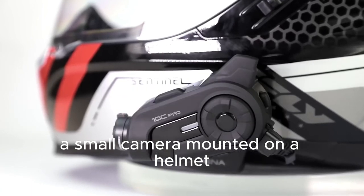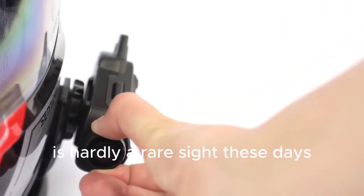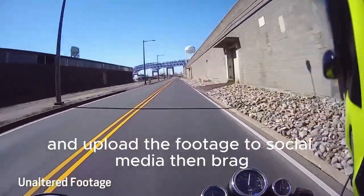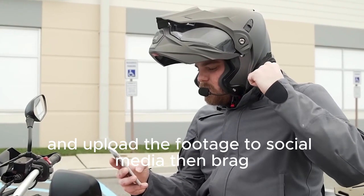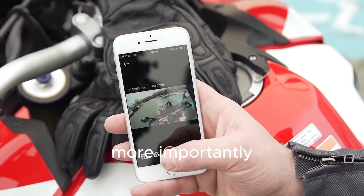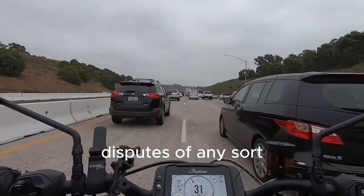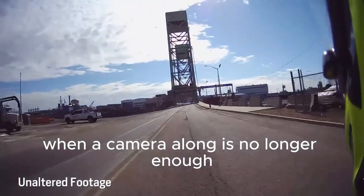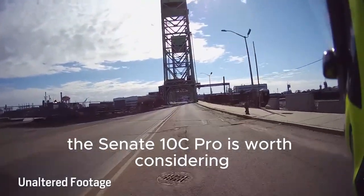A small camera mounted on a helmet is hardly a rare sight these days. Riders love to record their journey off the beaten path and upload the footage to social media. More importantly, having clear footage may save you from insurance disputes of any sort. When a camera alone is no longer enough, the Senna 10C Pro is worth considering.